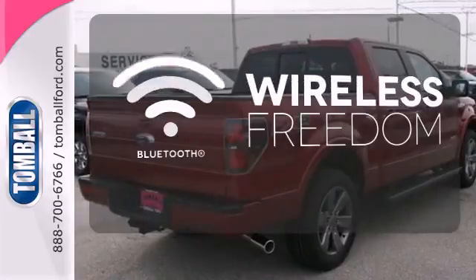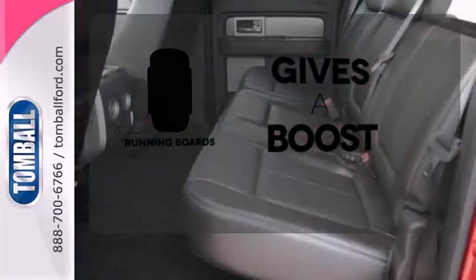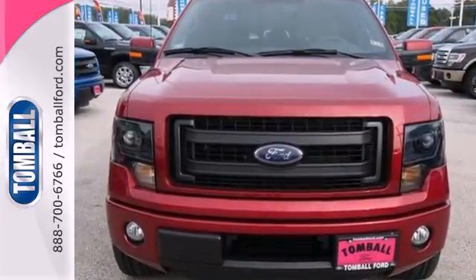You don't have to put your life on hold when you have Bluetooth. Give your entrance and exit a boost with the running boards. This truck is ready to get to work. Take it for a test drive today.